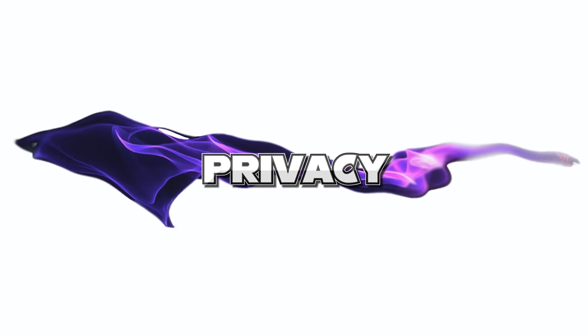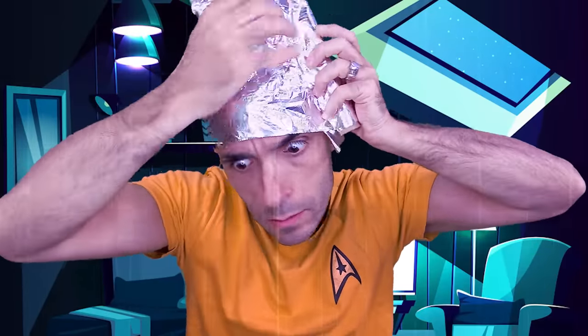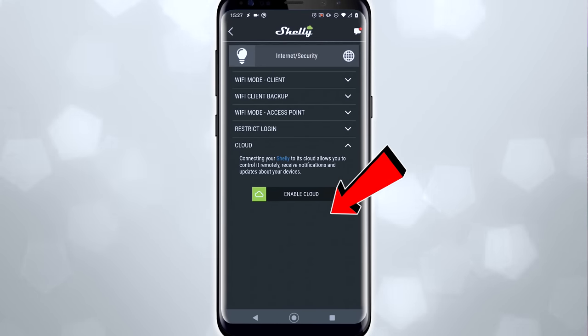If you're the proud owner of a tinfoil hat, you will love the fact that you can apply cloud support to individual devices but revoke it for others. This means if you've got a light bulb in your garage, you could advertise that to She That Should Not Be Named. But if you don't want Amazon to know what time you go to bed, you don't have to advertise that light bulb.